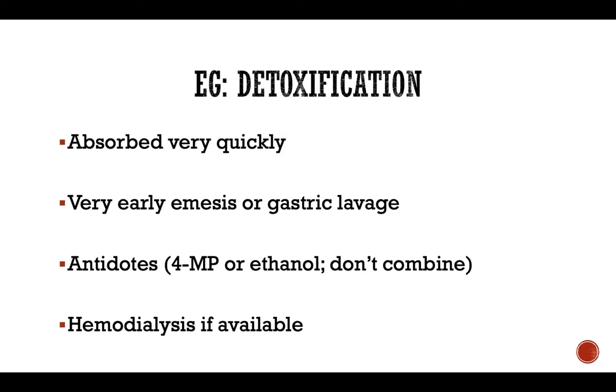If fomepizole is not available — which is unfortunately relatively common in veterinary clinics — or if it is cost prohibitive, ethanol would be the second-choice substance used to inhibit alcohol dehydrogenase. In humans and in some referral practices, intermittent hemodialysis is the most efficient way to detoxify a patient's blood from ethylene glycol. You can still combine hemodialysis with antidote administration, but if you have fomepizole, you don't give ethanol — you use either one or the other, preferably fomepizole.